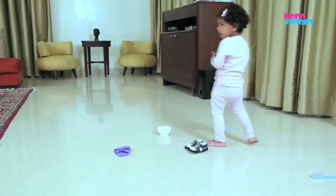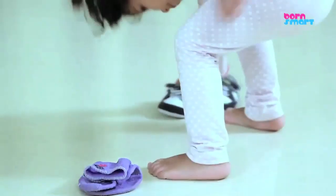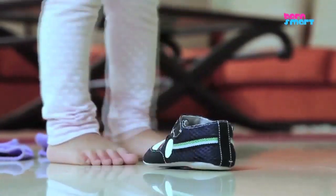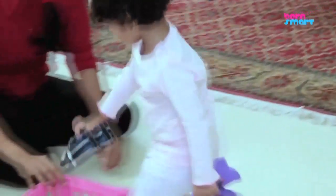In case your toddler makes an error, it's time for you to say, 'Oops, that's not the right one. Let's think again.' This will motivate your toddler that mistakes are fine and we can work on them.